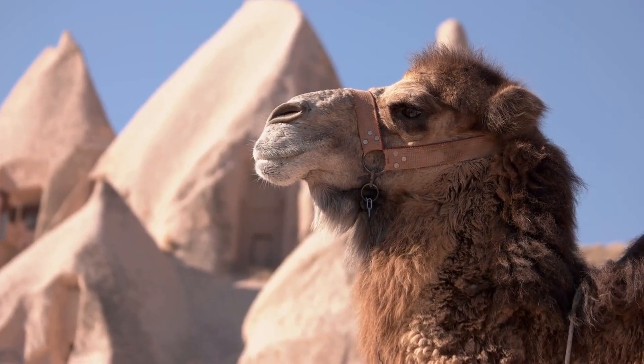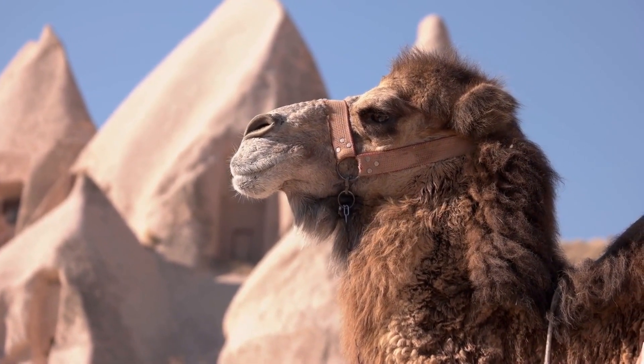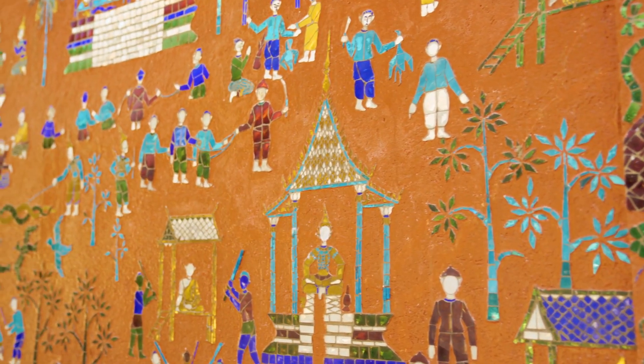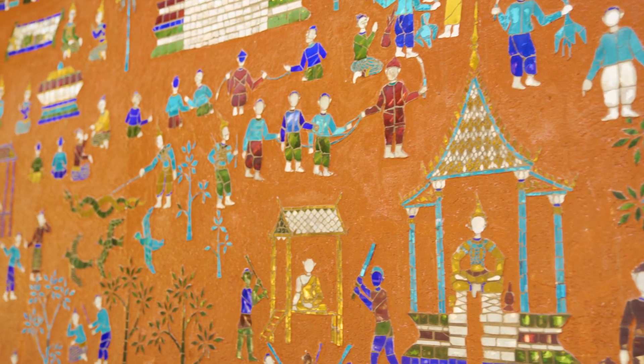Camels are able to regulate their body temperature by sweating when it is hot, and by reducing their metabolic rate when it is cold. In some cultures, camels are considered sacred animals and are used in religious ceremonies and festivals.